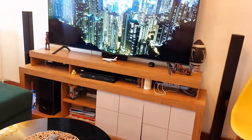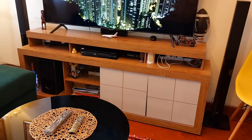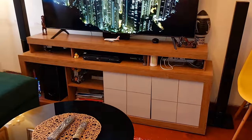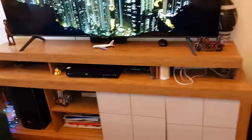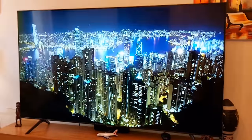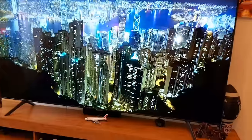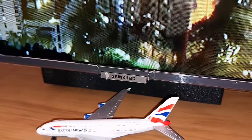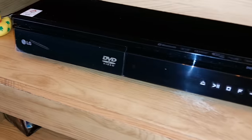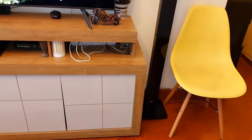On to our entertainment area. Let's start with the TV stand — it was bought with a key lock and was 29,000. The quality is great. Our TV is 65 inches — Samsung is the brand. And then we have an LG sound system, 1,000 watts, which was 44,000.